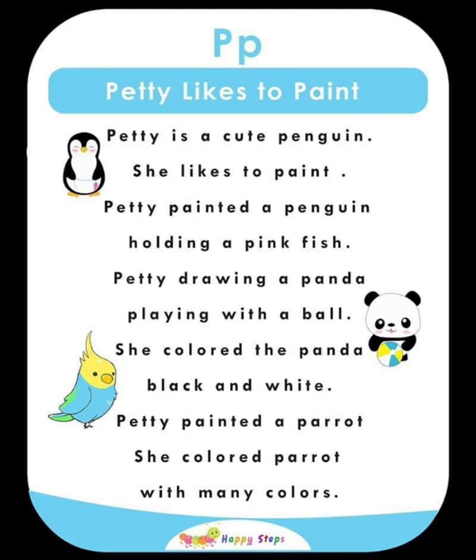P — Patty Likes to Paint. Patty is a cute penguin who likes to paint. Patty painted a penguin holding a pink fish, drew a panda playing with a ball colored black and white, and painted a parrot with many colors. For alphabet P: P, paint, penguin, panda, parrot.